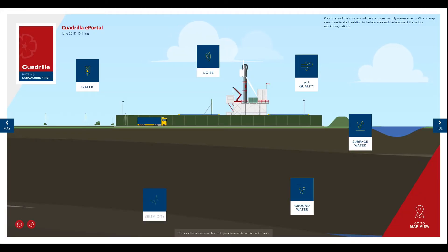We're the first onshore operator in the UK to launch a dedicated ePortal website which monitors air quality, noise levels, HGV traffic and surface and groundwater.